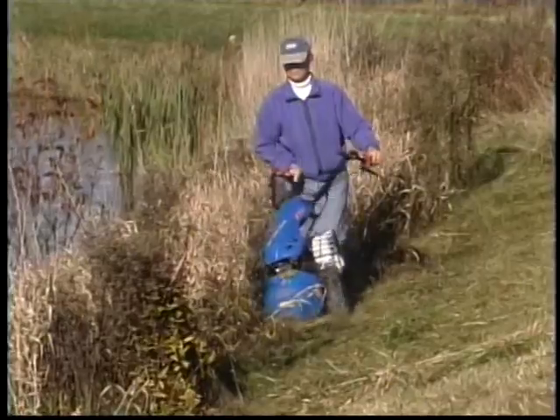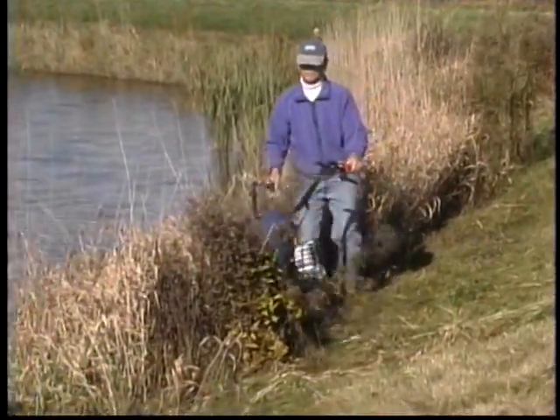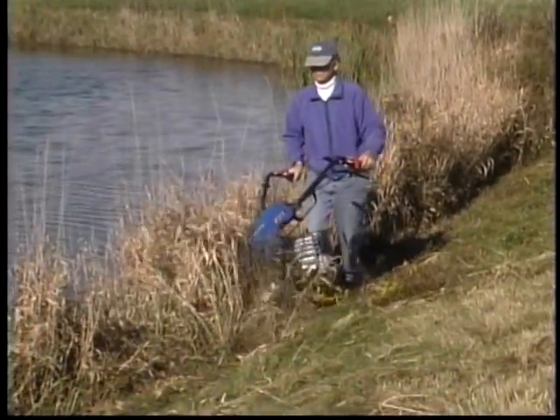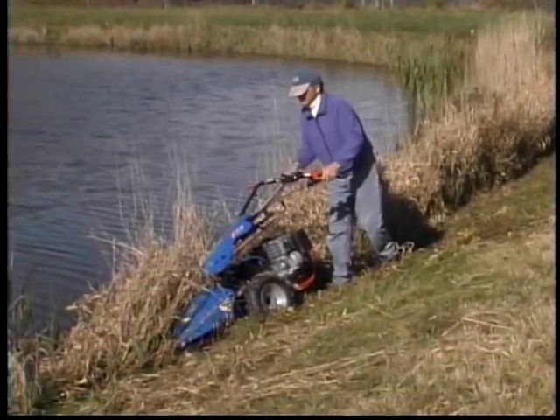For example, with this 45-inch model, whether the growth is six inches tall or three feet tall, you can comfortably mow an acre in two to two and a half hours. Because there's no deck, the sickle bar can even be used when a dew or light rain is on the grass.